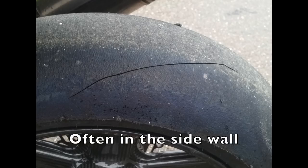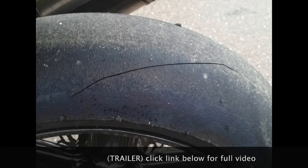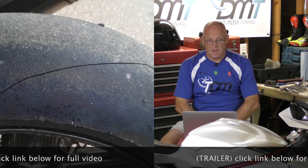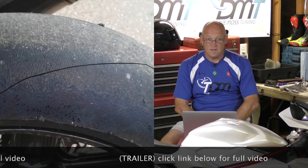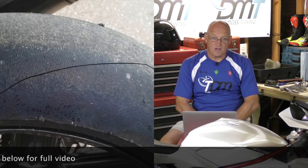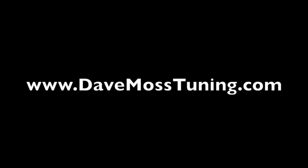Many of us have very cold climates in which we store our track bikes over the winter, and some of us don't have the capability to sustain, say, 60 degrees in that garage or shed or wherever you keep your bike. Consequently, the tire gets left to maybe reach freezing temperatures, or worse — below — and that can play havoc with the tire over winter. Catch the full video at DaveMossTuning.com.